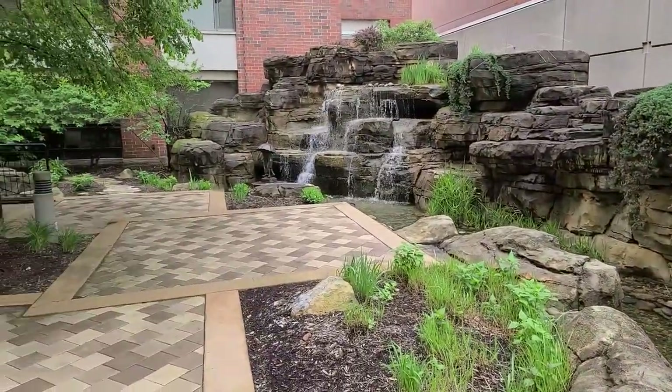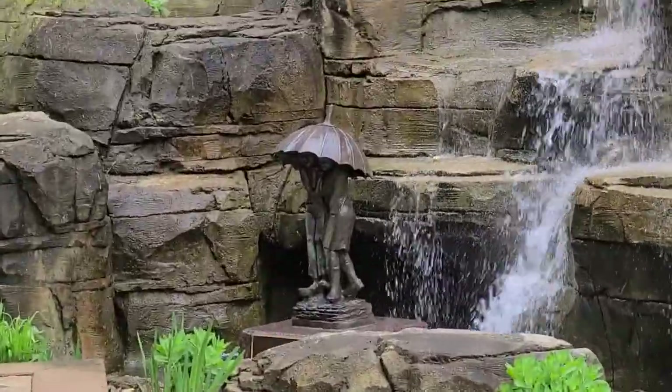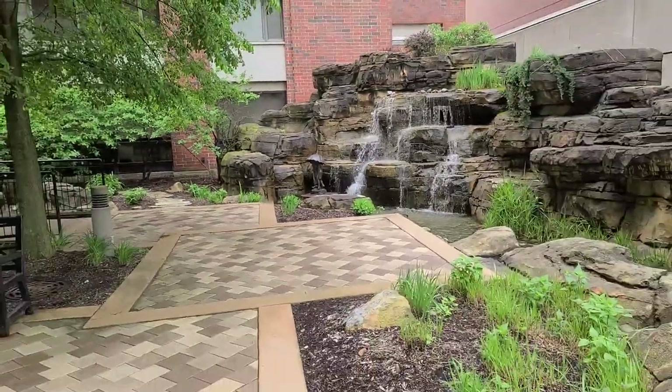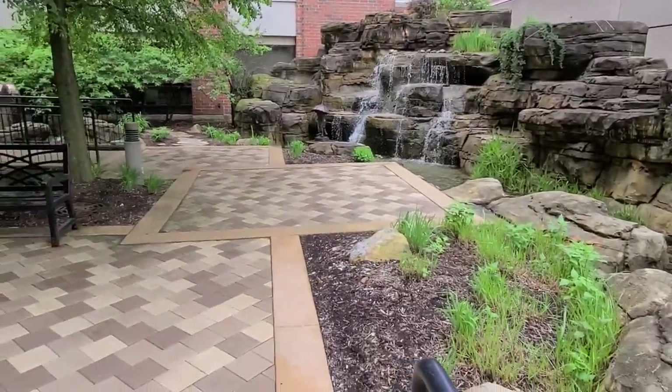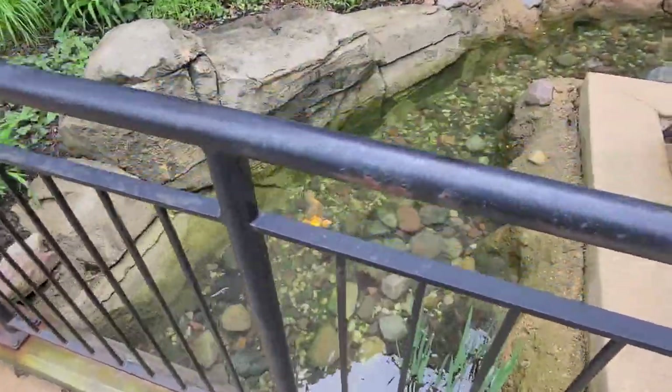This is part of it with the waterfall. Nice little statue over there. I could probably zoom in on this statue. Then they come around on this side. There's a small bridge.